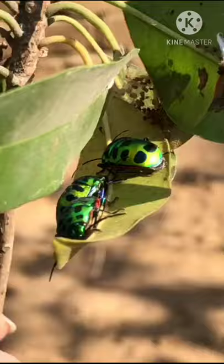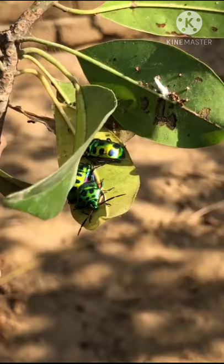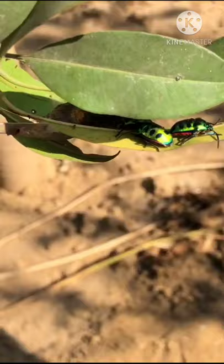These insects feed on plant juices. During feeding, jewel bugs inject proteolytic enzymes in their saliva into plants, which help in digesting plant matter into a liquid form, which they then suck up.